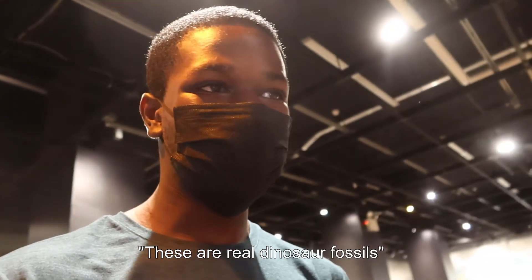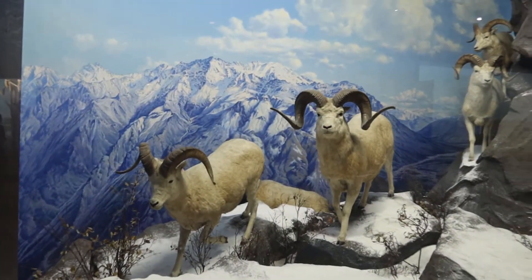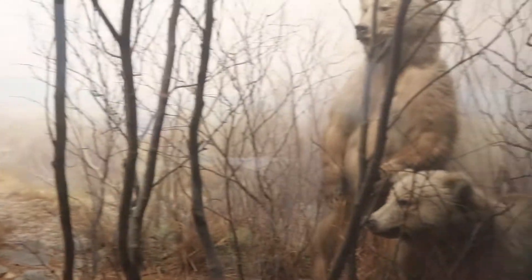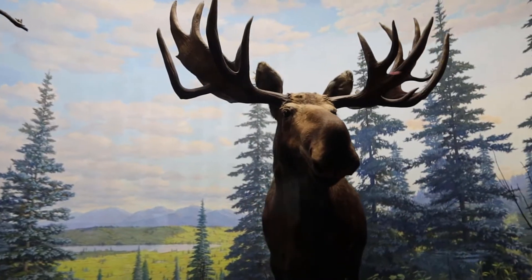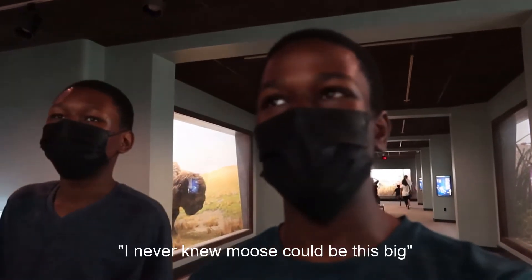It looks like these are real dinosaur fossils, these are real dinosaur bones. Look at this — these are Dall sheep, and these are Kodiak brown bears, they look huge. And this is a bison, they look so real. Oh look at this moose — I never knew moose could be this big.